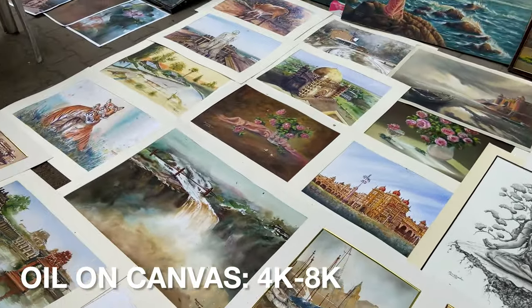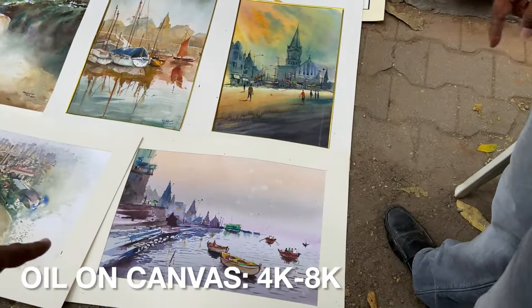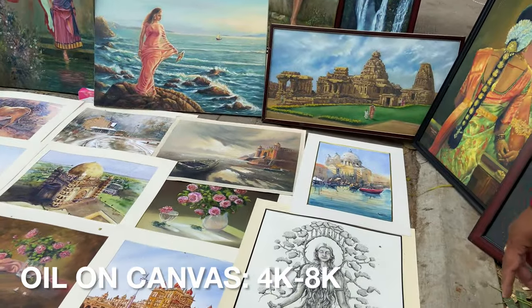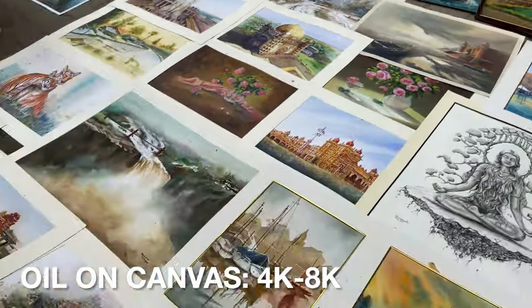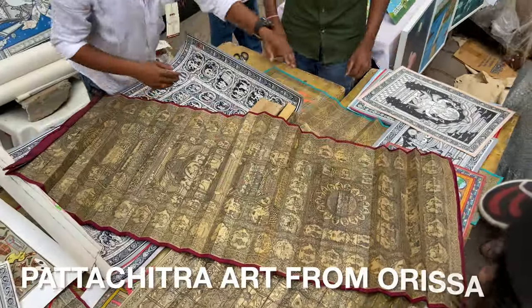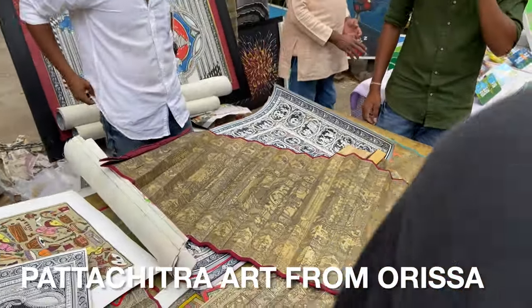Like this big one in between — that one is 8,000. This is Banaras. Oil on paper, 8,000. Beautiful.